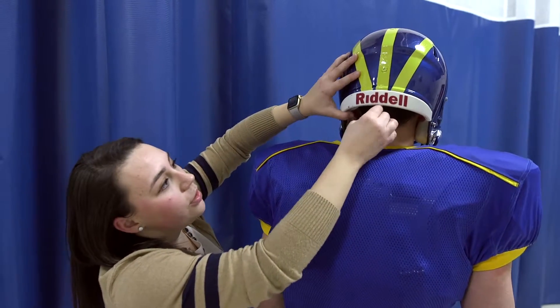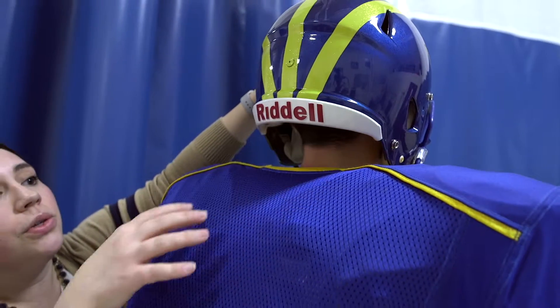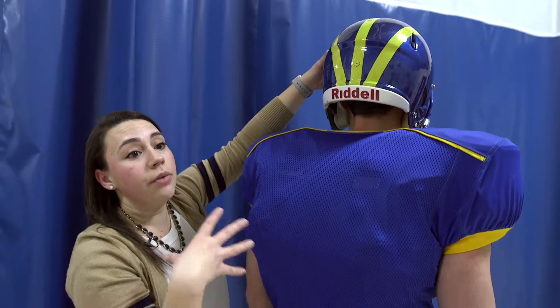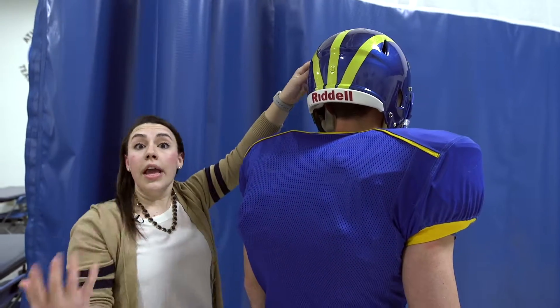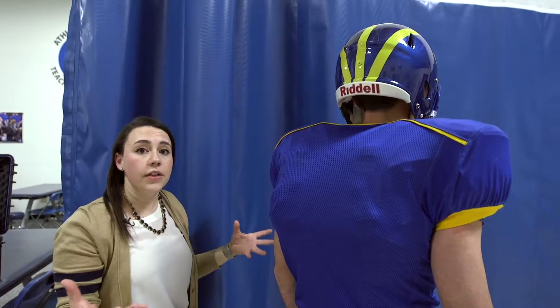You want this resting a little bit higher up on the occiput in the back. If it goes back too far, it's potentially going to stop him from being able to move his neck, and when you're trying to avoid impacts you need to have your full range of motion so you can see the field.